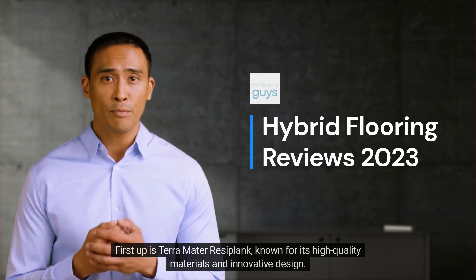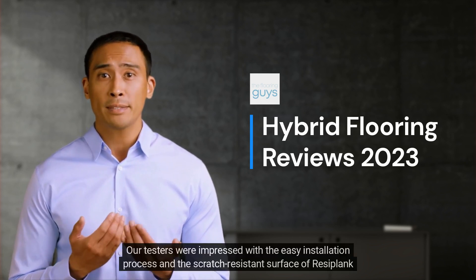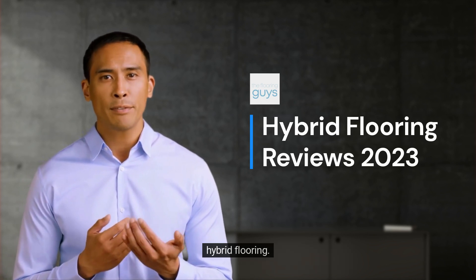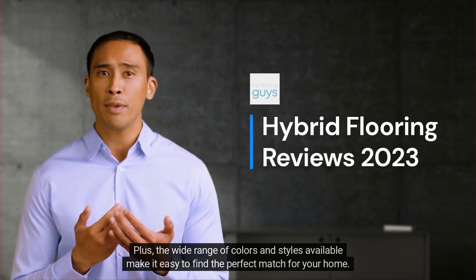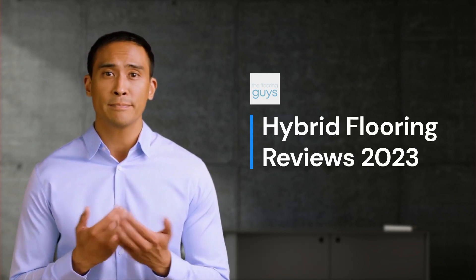First up is Terramater Reciplank, known for its high-quality materials and innovative design. Our testers were impressed with the easy installation process and the scratch-resistant surface of Reciplank hybrid flooring. Plus, the wide range of colors and styles available make it easy to find the perfect match for your home.